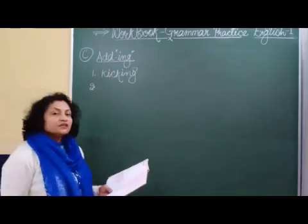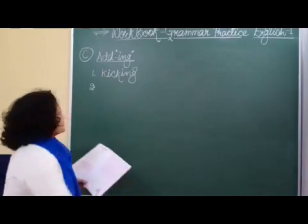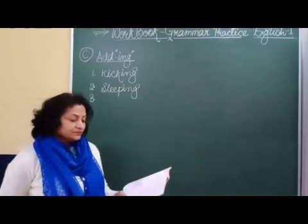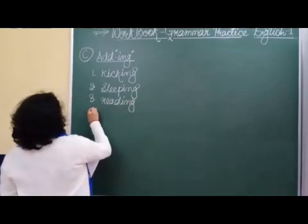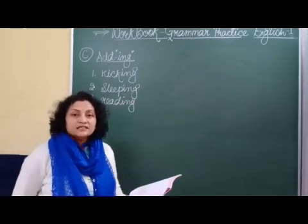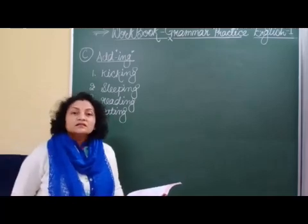Number 2. Number 3 is sleep, so 'sleeping.' Number 3, read — 'reading.' Number 4, eat — 'eating.' Number 5, sing — 'singing.'